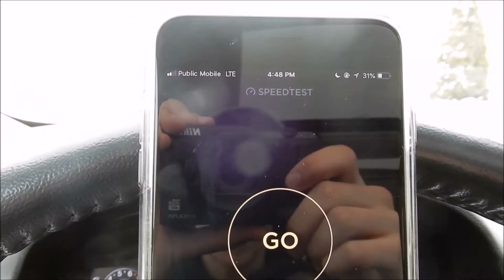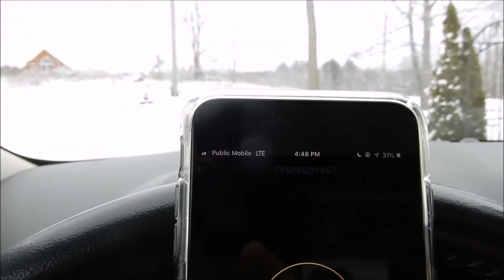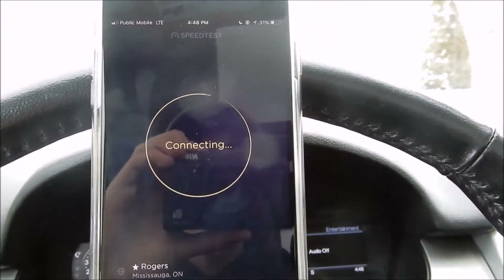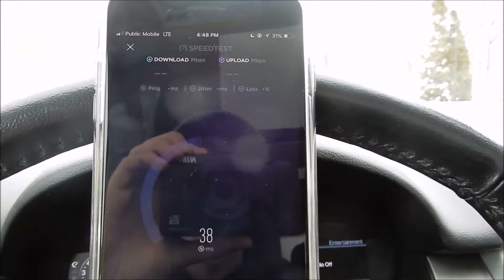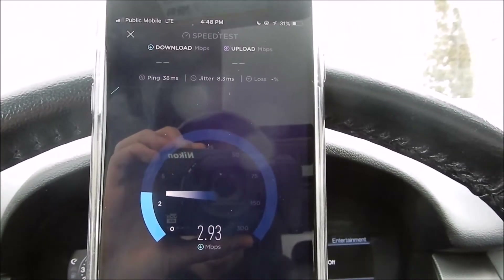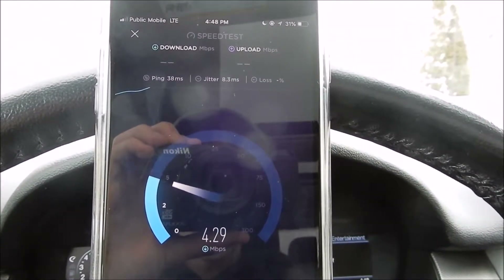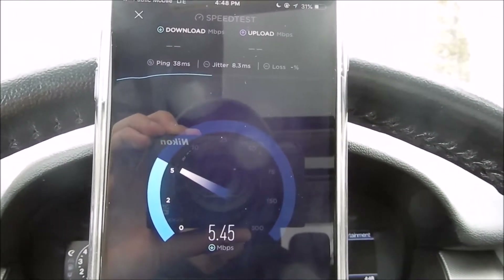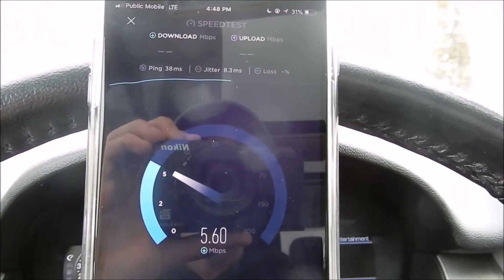Okay, we're back in a better spot here, just at the bottom of my driveway. You can see I didn't really move locations. Got 2 bars of LTE. TELUS Network, Public Mobile, on the Mississauga Rogers server, which I find is the best server in my area. 5 megabits per second, almost 6. That's not a 3G cap — I'm sorry, it's not.